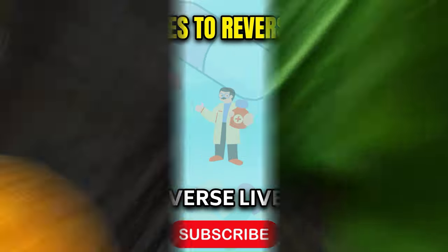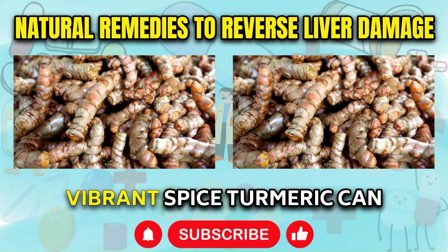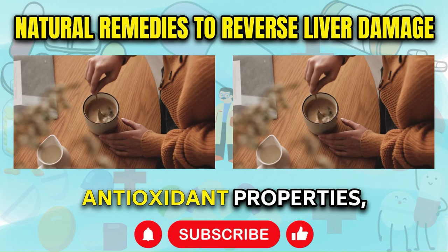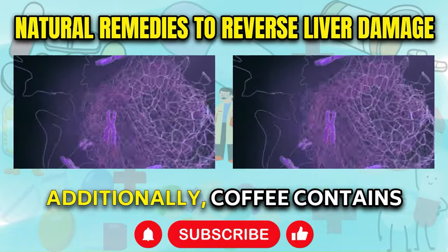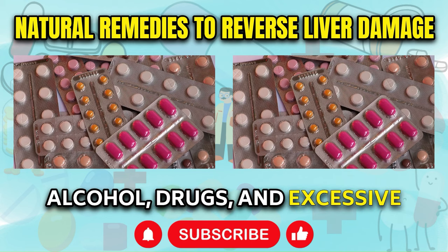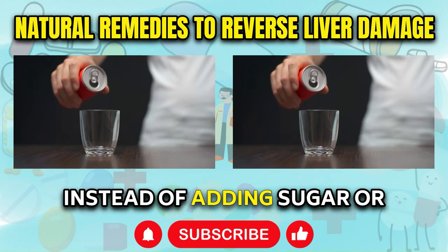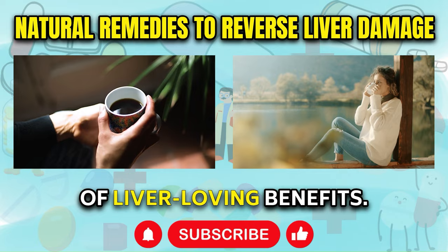How to Reverse Liver Damage. Drink organic coffee with turmeric and water. Starting your day with a warm cup of organic coffee infused with turmeric can be a powerful step towards supporting liver health. The nutrients found in turmeric, particularly curcumin, have been shown to possess potent anti-inflammatory and antioxidant properties, helping to reduce inflammation and scar tissue formation within the liver. Additionally, coffee contains polyphenols which can aid in repairing damage caused by factors such as alcohol, drugs, and excessive fructose consumption. Instead of adding sugar or artificial sweeteners, consider incorporating a teaspoon of turmeric for an extra boost of liver-loving benefits.